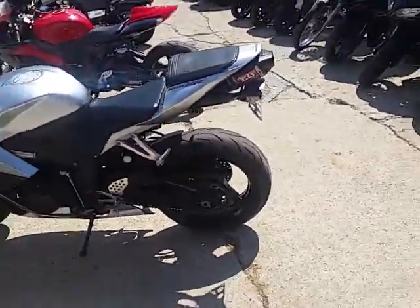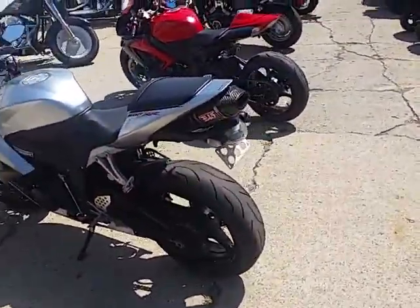We're doing some videos on our used bikes. We got over 400 used bikes in stock and guaranteed financing.